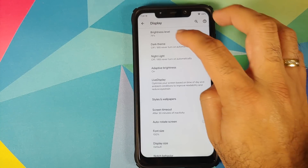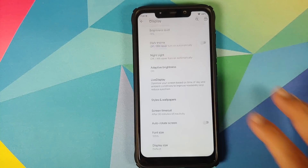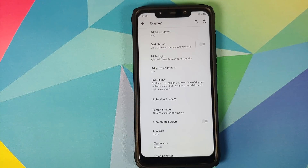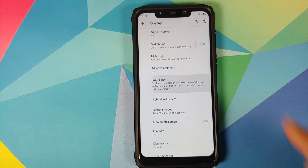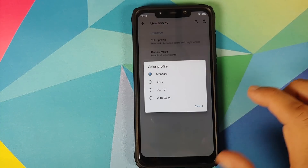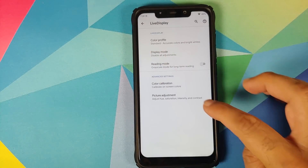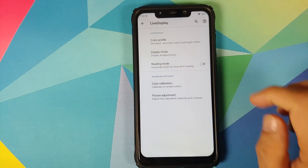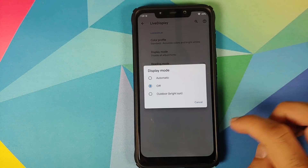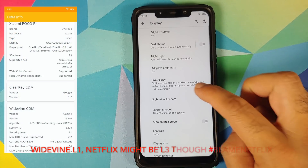So we can dive right into the display settings. You have dark theme baked in, though you do not have the option of setting a start and end time for the dark theme. You have night light, adaptive brightness, and live display from Lineage OS, so you can choose your color profiles. You can also change the RGB to your liking and adjust the hue, saturation, intensity, and contrast along with different display modes. Reading mode is also baked in.